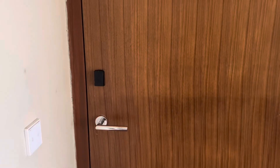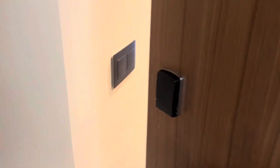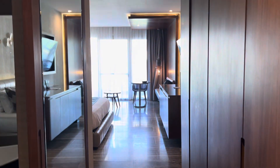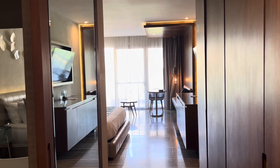Alright guys, let's do a room tour. There we go — they have this thing where you just swipe your hand and the light comes on. So that's a quick view of the room at a glance.